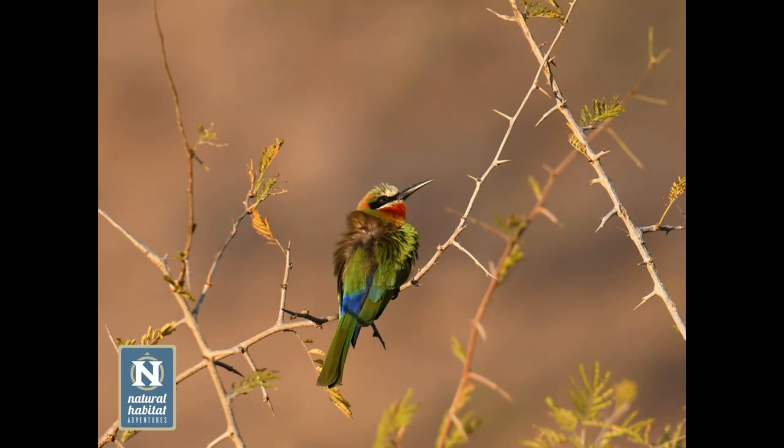Bee eaters are some of our most beautifully colored birds. This white-fronted bee eater has an incredibly long bill that enables it to catch and hold bees without being stung. They'll catch a bee and then rub its abdomen against a branch to remove the sting before swallowing it. While they will eat other flying insects, when they do take bees, that's the strategy they use.